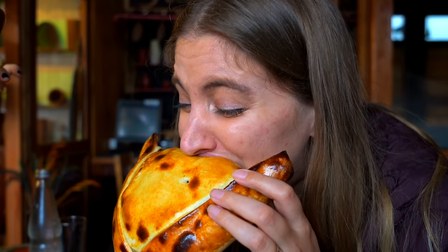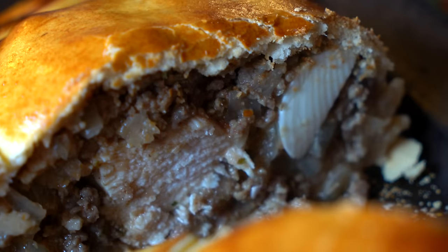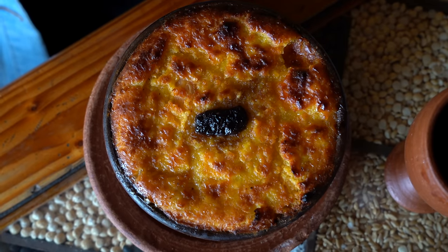Oh my god, it's like an English pie on a cold day — that is exactly what you want in your belly. So this is piño, which is a really common filling here. It involves ground beef, egg, chicken, onion, and olives.